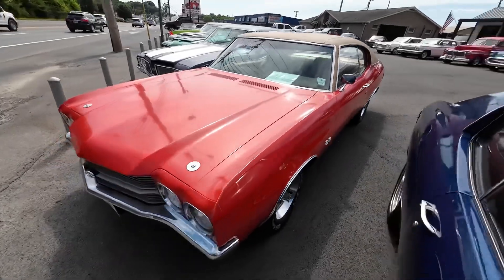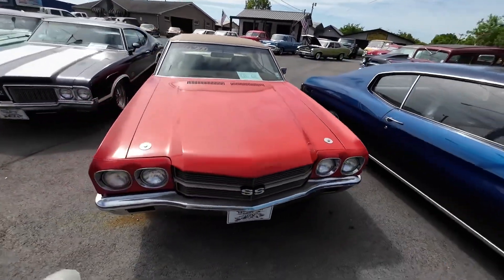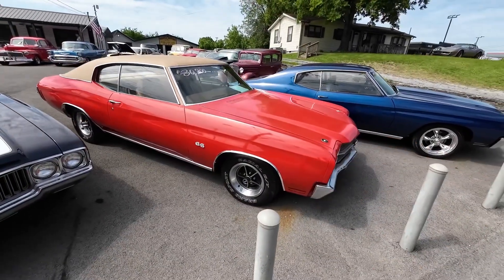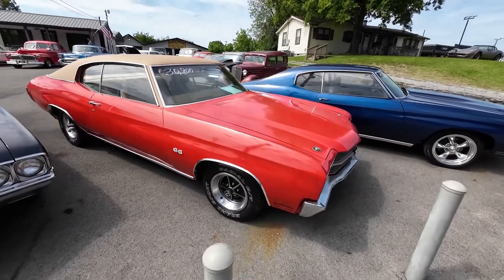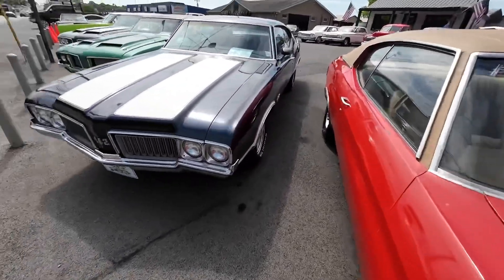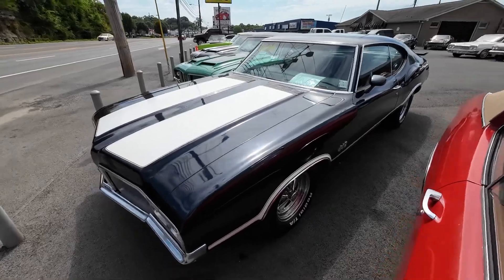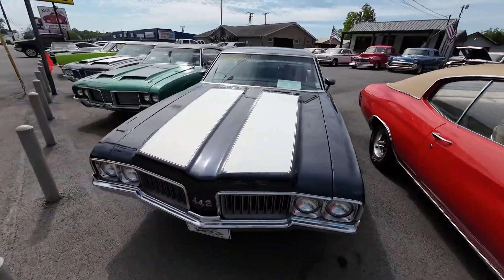1970 Chevelle next to this one as well — it's a $30,900 piece. It's orange with the vinyl top and matching interior. 1970 442 — yeah, we're staying in the 70s. This is a true 442. This one's priced at $25,900.